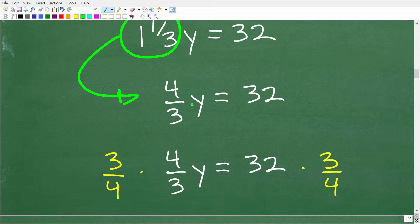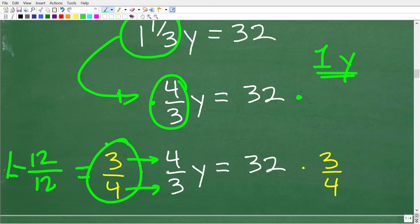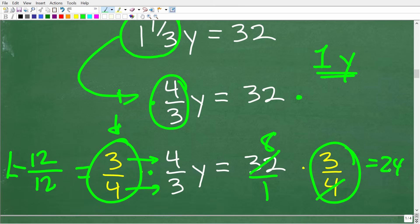We're trying to solve for y, so we need to get to one y. We can multiply four-thirds by its reciprocal, three-fourths. Any number multiplied by its reciprocal gives one, because three times four is 12 and four times three is 12, and 12 divided by 12 is one. The golden rule in algebra is whatever you do to one side, you do to the other. So we multiply both sides by three-fourths. On the right side, 32 times three-fourths: four goes into 32 eight times, and eight times three is 24. So y equals 24.